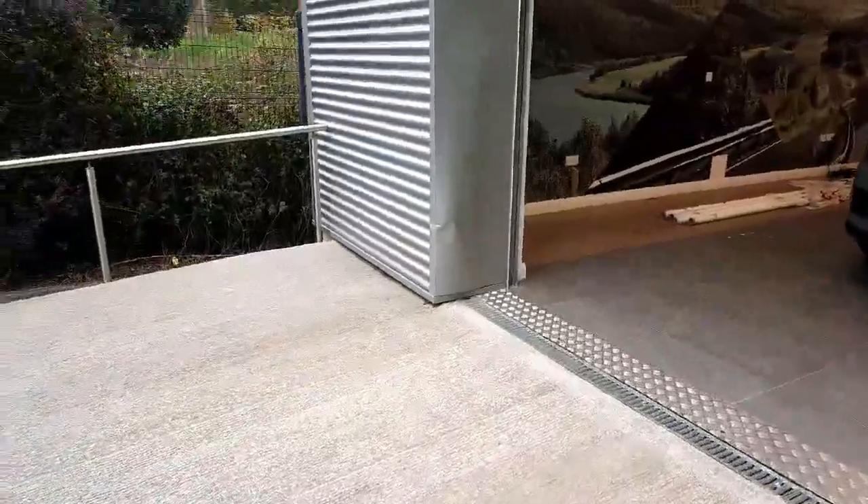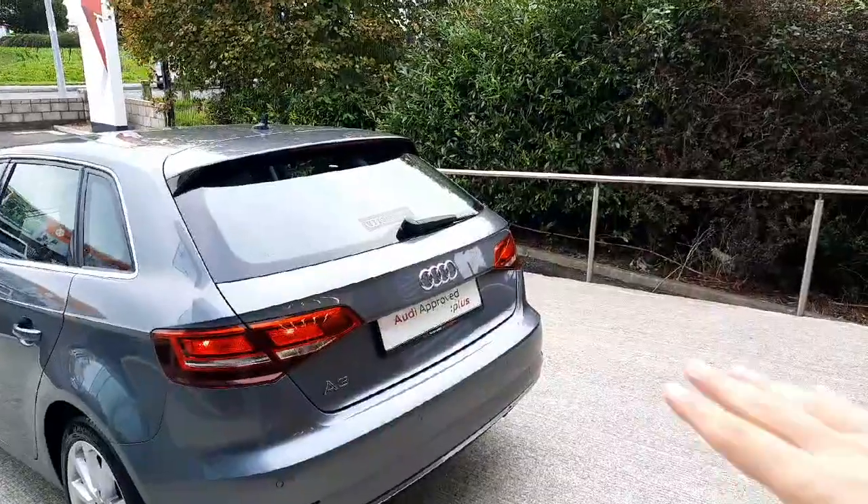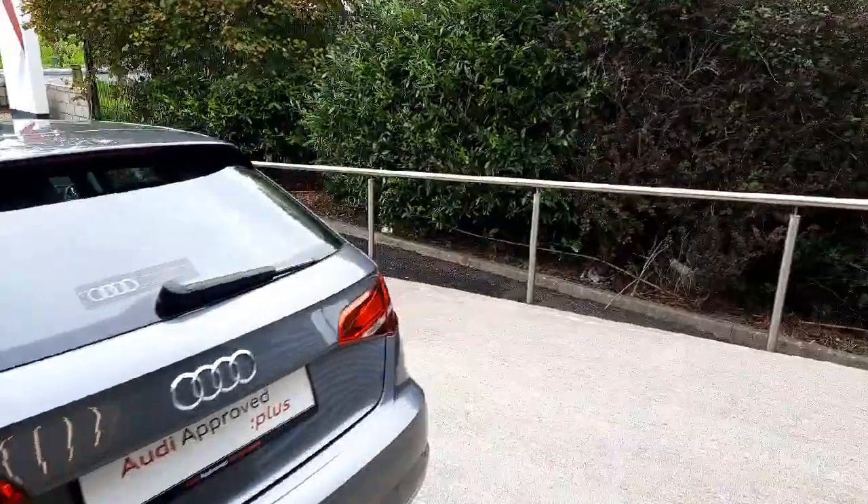Then when we come towards the back of the car, we have lovely shaped tail lights, with parking sensors in the back of the car as well.